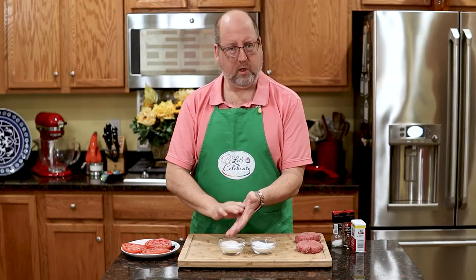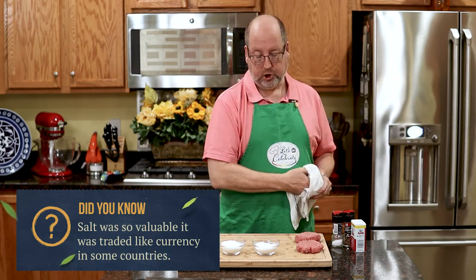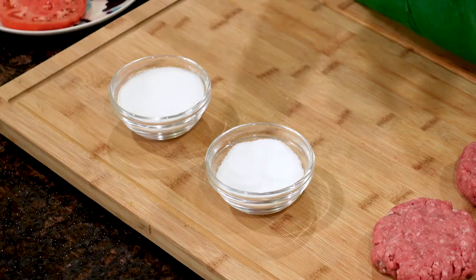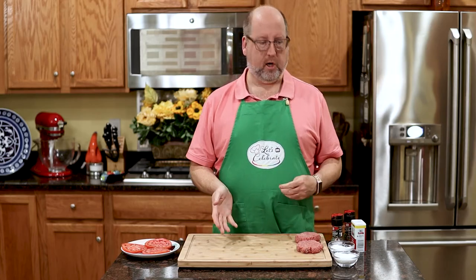So, really, what's the difference? Chefs prefer to use kosher salt because it is chunkier — you can see where it's going, and a little bit of it goes a long way. Table salt we tend not to use because it's very easy to over-salt something. It just disappears and then you don't know what you've added. So, that's salt.